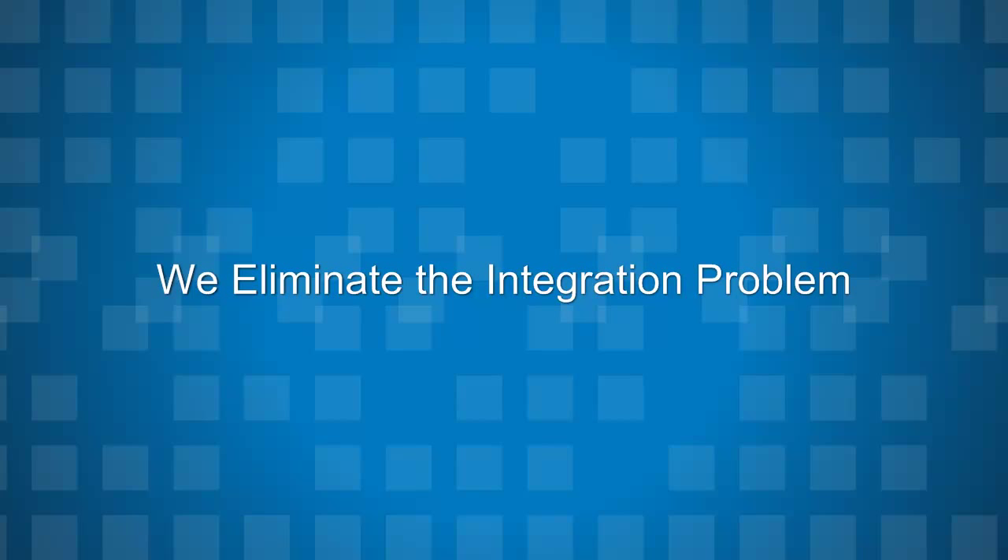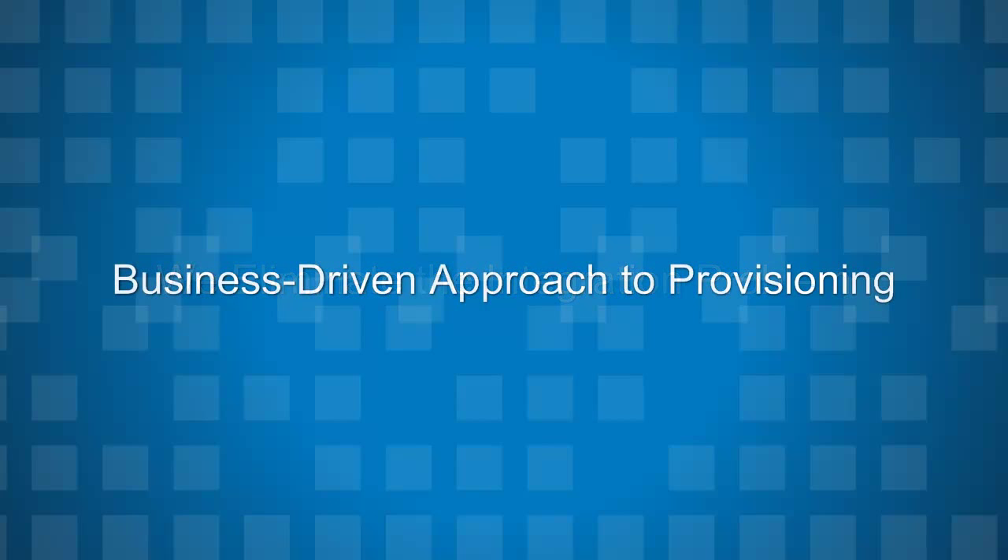The second way we are simplifying provisioning is through Avexa's purpose-built, business-driven approach to identity and access management. We empower the business to define rules and policies that are centrally captured in a single data repository, and not in each and every adapter as our large suite vendor competitors would require. Simply put, adapters between your application and our solution don't need brains.